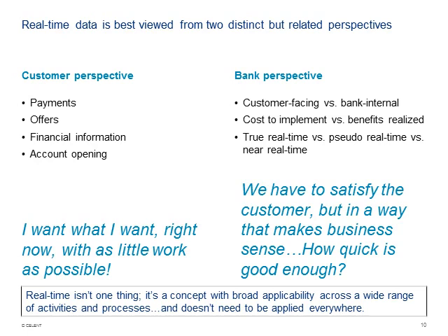We think of two really important perspectives when analyzing or considering real-time. What is the customer's perspective? They want what they want, when they want it, with as little work as possible. Payments is one area where there's a lot going on in real time. If you've ever gotten Venmo'd something, it appears in your Venmo account immediately — there's stuff that goes on behind the scenes, but from the consumer's perspective, that is real-time.